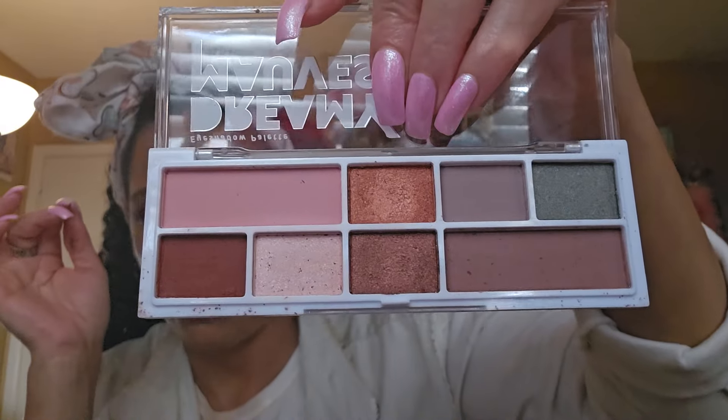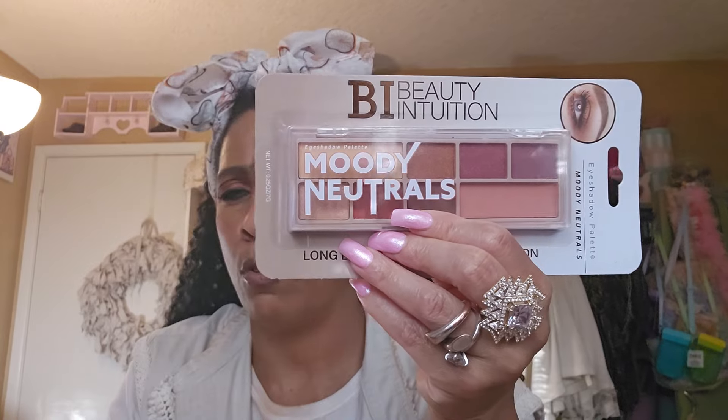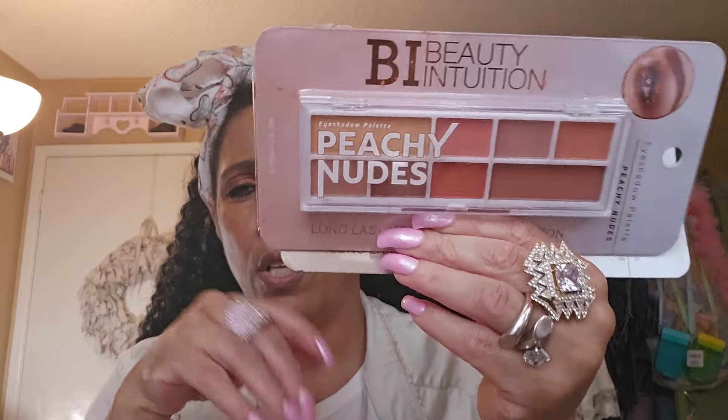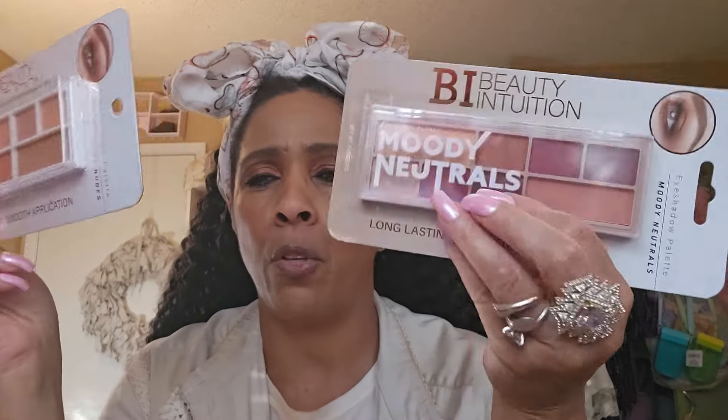Let me go to the Dreamy Mauves — okay, this is the Dreamy Mauves. We're going to test them out so you can see the colors. They look like those colors I just showed you. Let me show you what else is in the giveaway. You're going to get these — not these two opened ones — plus two more, three more. This is all Beauty Intuition. Moody Neutrals — I've shown this a million times, beautiful colors. This is one of my favorites: Peachy Nudes. And Soft Pinks.